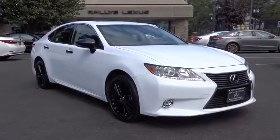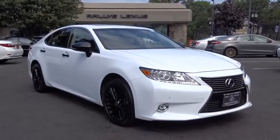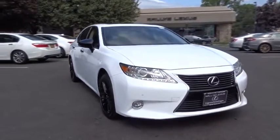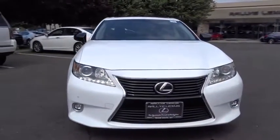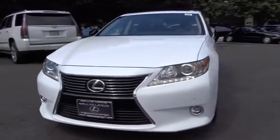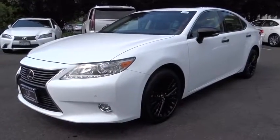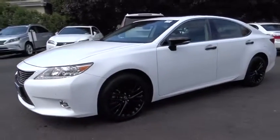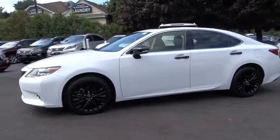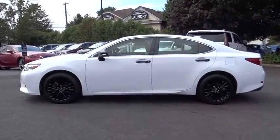The 2015 Lexus ES350. The Lexus ES350 is a sophisticated combination of distinctive styling, luxury and smooth performance. A 3.5 liter V6 engine propels the ES from 0 to 60 miles per hour in 6.8 seconds, and the countless standard interior features transport you to a new level of luxury and convenience.